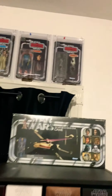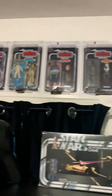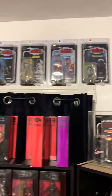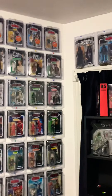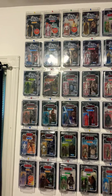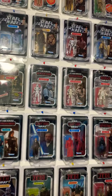I also got one other figure the other day — Han Solo in Carbonite. I have him up there with the other 40th Anniversary figures. I know wave three is coming out soon. And then I just finished this today — the Vintage Collection one.